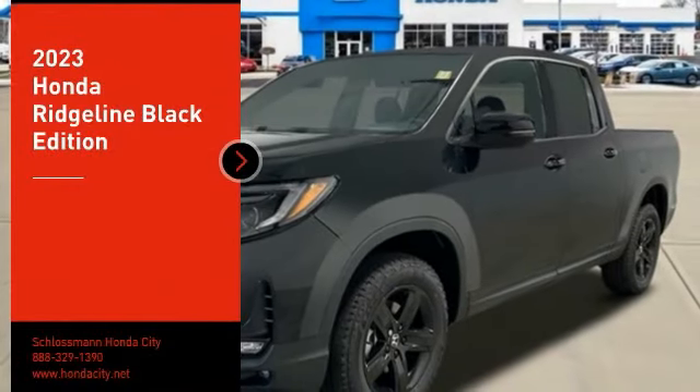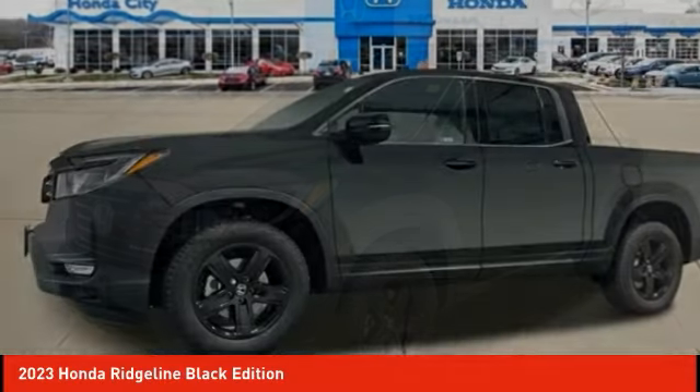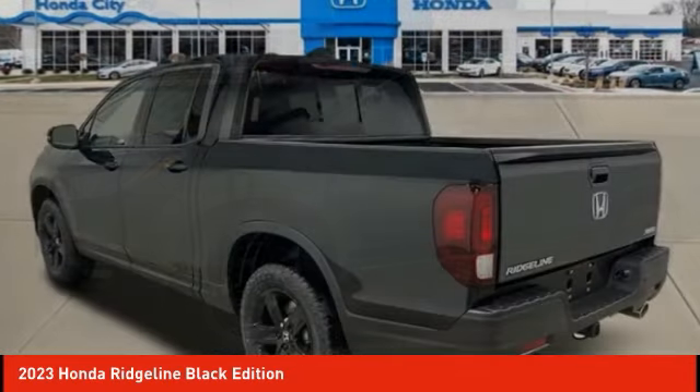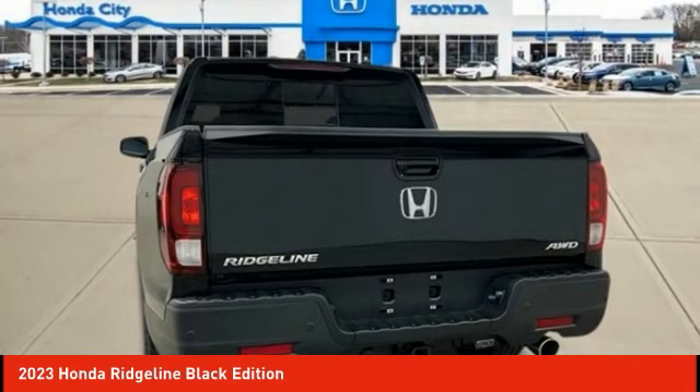Looking for the right vehicle? Check out the 2023 Ridgeline. The Ridgeline was designed to give you exactly what you need to get the job done. And with Honda quality built right in, this truck can be with you for the long haul. Here are some of this vehicle's great options.